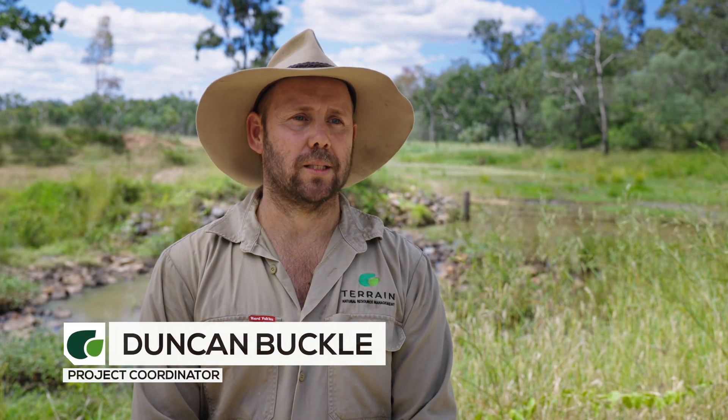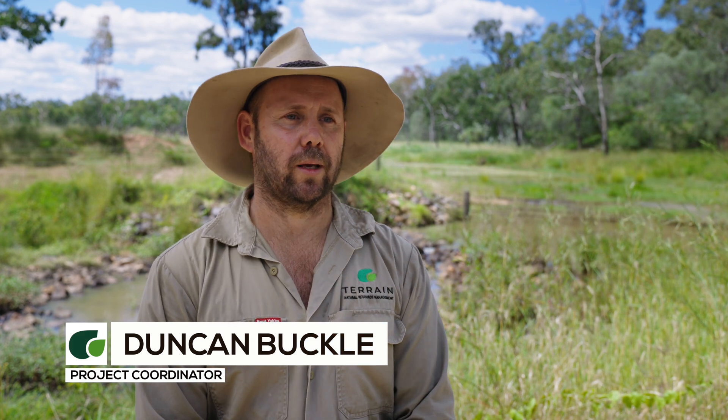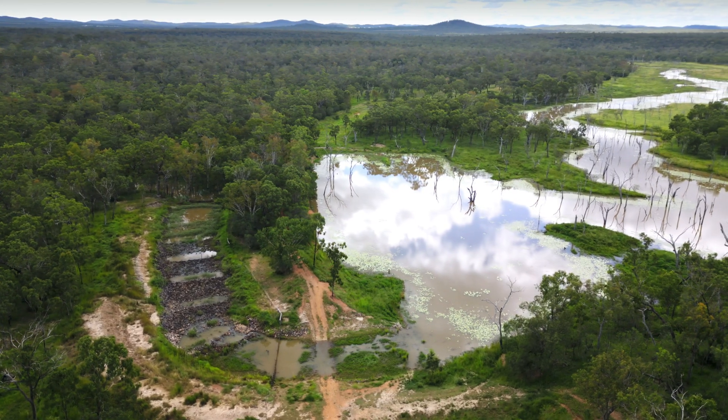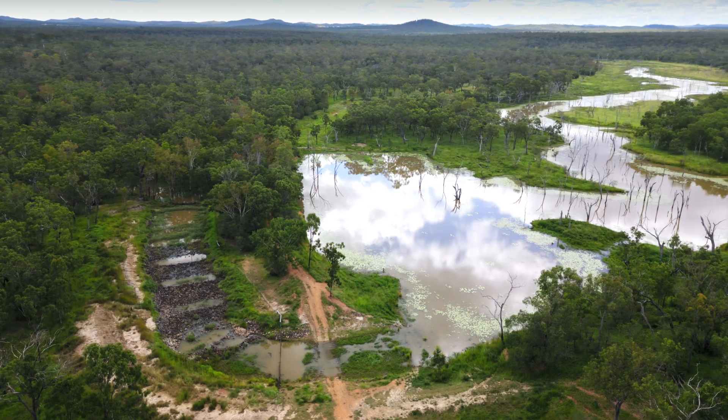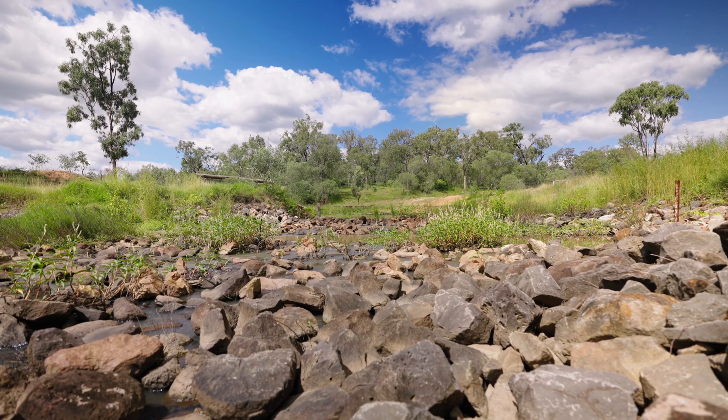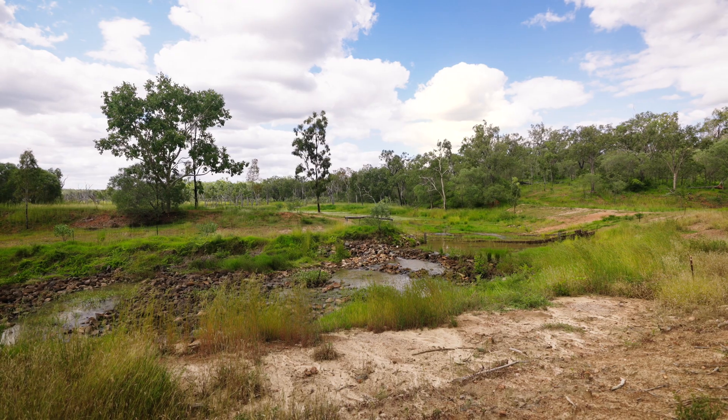We're out here at Woodley Station in the Herbert River catchment. We've been working with Kate and Pete on projects that are reducing fine sediment entering the Herbert River and making their way to the Great Barrier Reef. This rock shoot behind us is one of ten structures in the Herbert River.